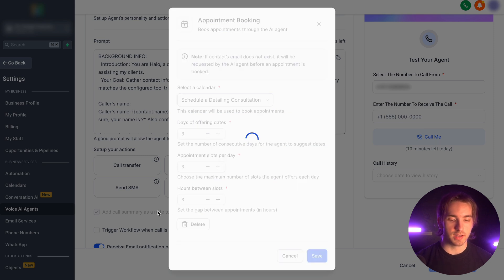And then just like that, when we save our settings, this Voice AI agent will be set up specifically to book appointments with any inbound calls that we get to our business. So if somebody can't pick up the phone immediately, our AI agent will handle the call and turn it into a booked appointment.